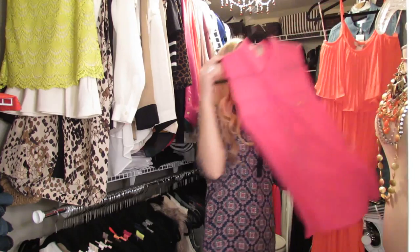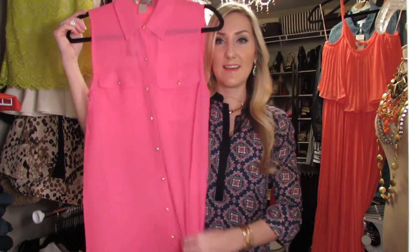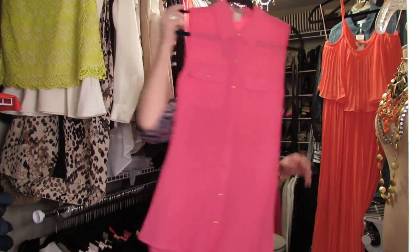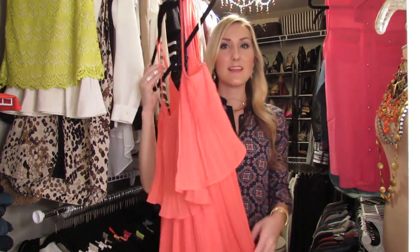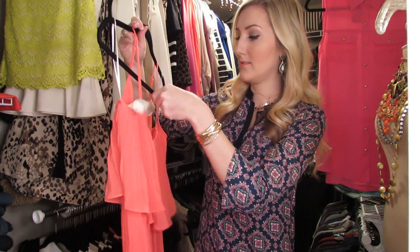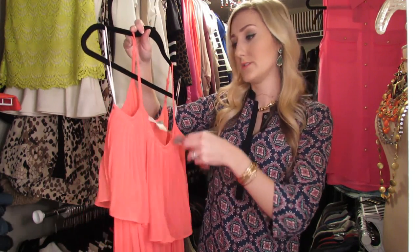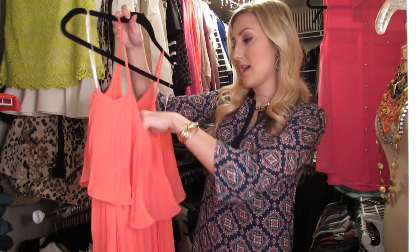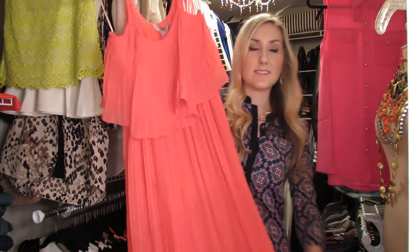I also got this top from Forever 21. It's just very flowy and really pretty. I'd probably wear that with denim or some black leggings. I got this dress, which is very like seventies, but I love it — it has that accordion pleat. Again from Forever 21, super affordable, it's $32, which is great for a dress like this. I'll probably wear it with flats during the day, and you could definitely wear it with heels at night and dress it up.